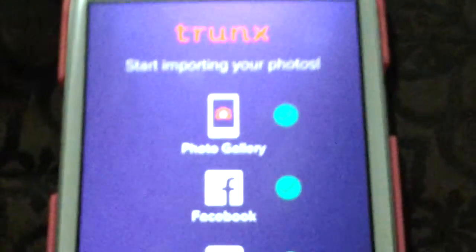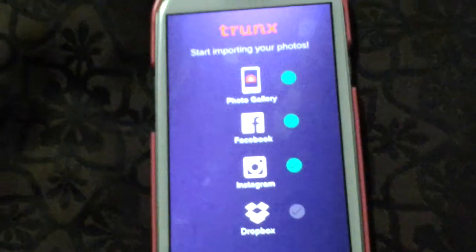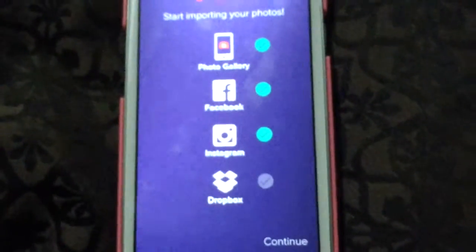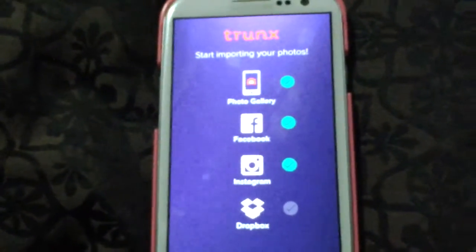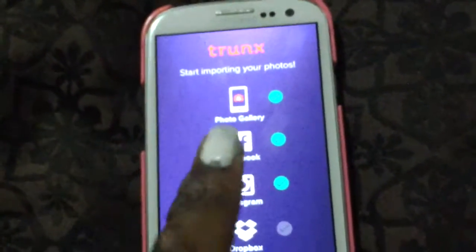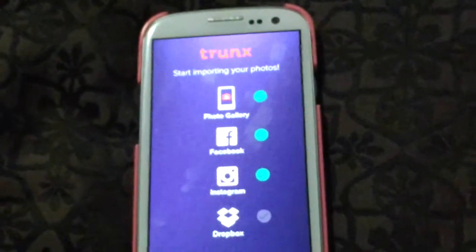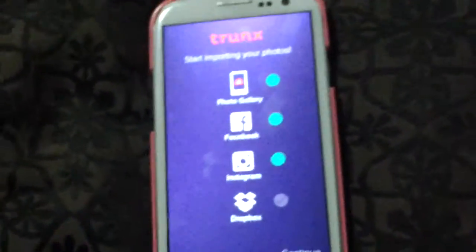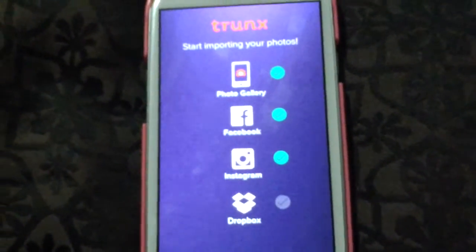This app is called TrueNix, and it's basically a storage for your photos, videos, and all that kind of stuff. You do have to sign up for it — it's free. You just put in your email address and come up with your own password, and you would click continue.